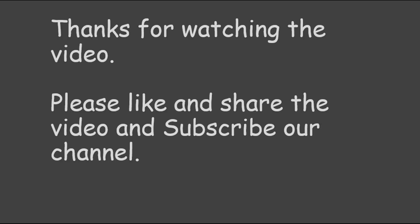So this is the end of the chapter. Friends, if you like the video, please like and share it and do subscribe to our channel. Thanks for watching and keep watching for more such videos. Thank you.